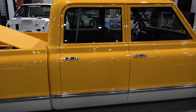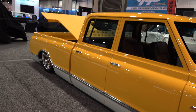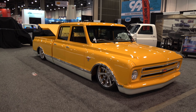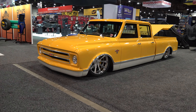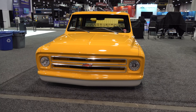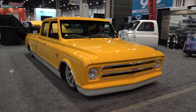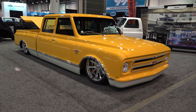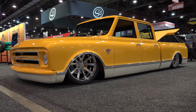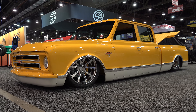Very cool though. SEMA was loaded with cool this year — I saw it, shot a ton of content. I'm guessing it's probably going to be around 40 of these things, so not just trucks but everything — cars, trucks, a little bit of something for everybody. But I don't know if they're going to get much cooler than this 1967 C10 quad cab that used to be a Suburban. Man, I love that truck.